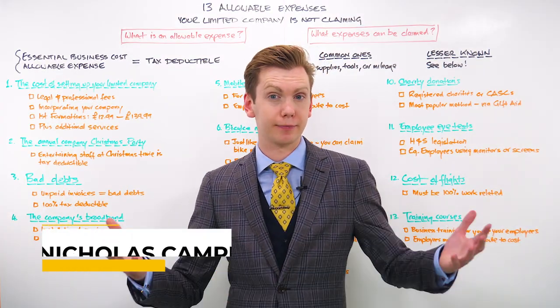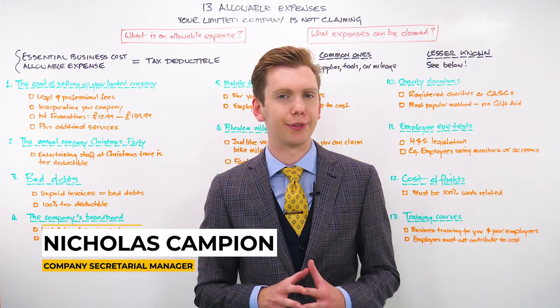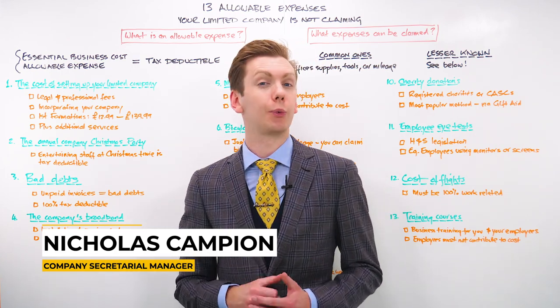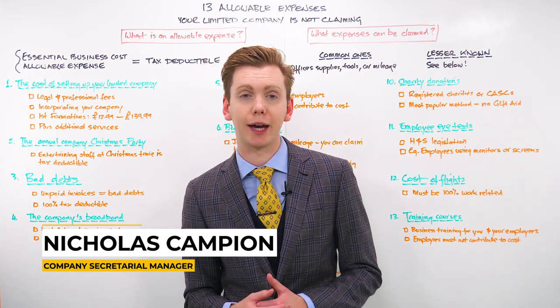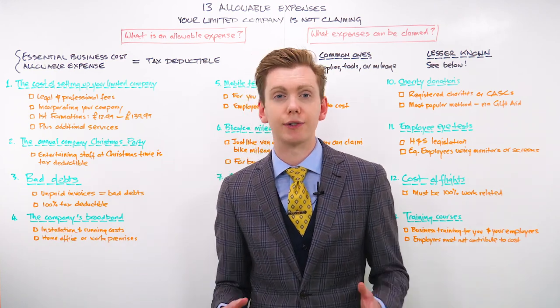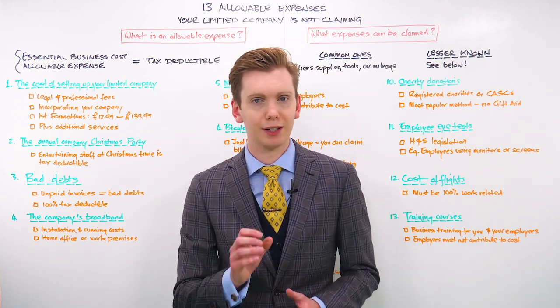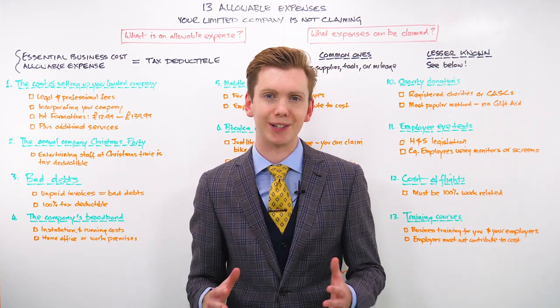Hi there, Nicholas Campion here from First Formations and welcome to another episode of Whiteboard Thursdays, the series where we take a look at all of the aspects of running a limited company in the UK. So if you want to keep up to date with our insights, advice and inspiration, then please do hit that subscribe button. But for now let's get started.